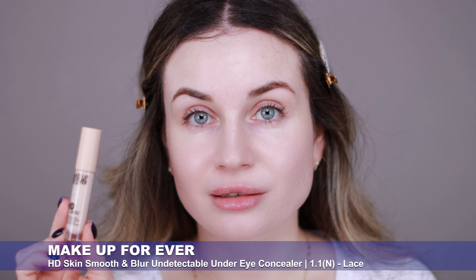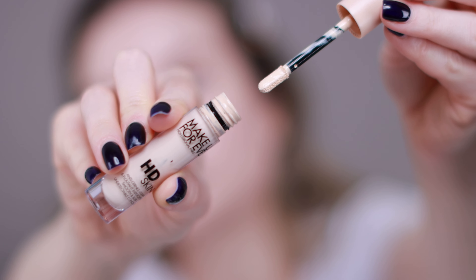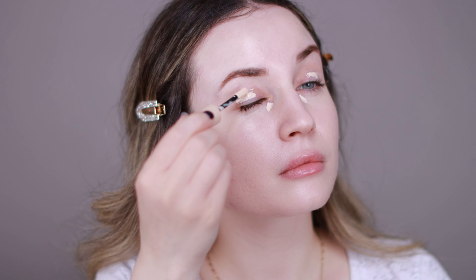Next I'm going to apply my concealer, and for today I'm going to use this Makeup Forever HD Skin Concealer. I also use this as my eyeshadow base. I like to let my concealer sit for a little bit on my under eyes because I feel like that way I get more coverage with a nice finish. This is a very good concealer with nice coverage, a natural finish, it's comfortable on the skin and lasts all day. I highly recommend you to try it.